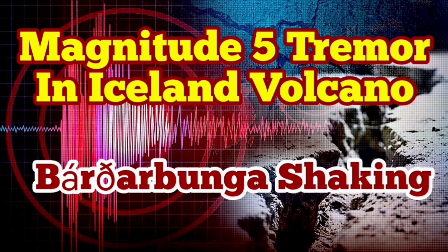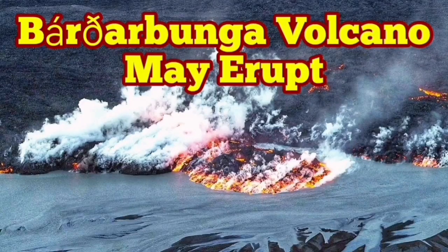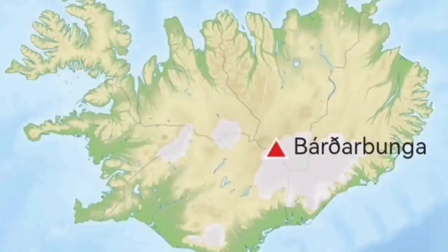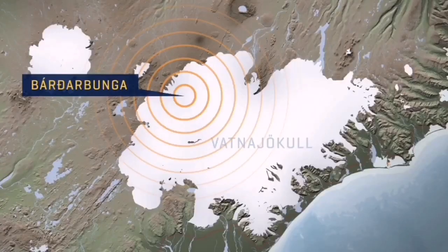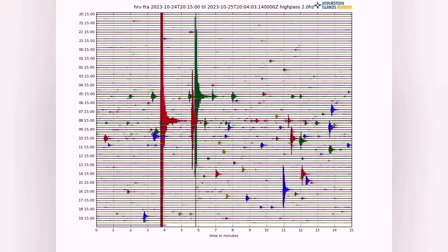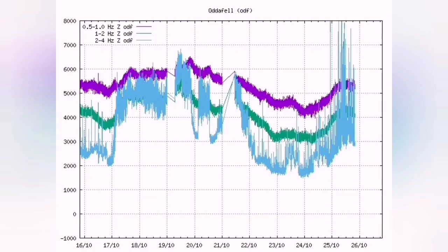I have a video about this — please watch that. The Bardabunga volcano is the second highest mountain in Iceland. It is an area 200 km long, and we had an earthquake in that area. Sometimes when it erupts, we have missed it. We had seismic activity like today and yesterday.